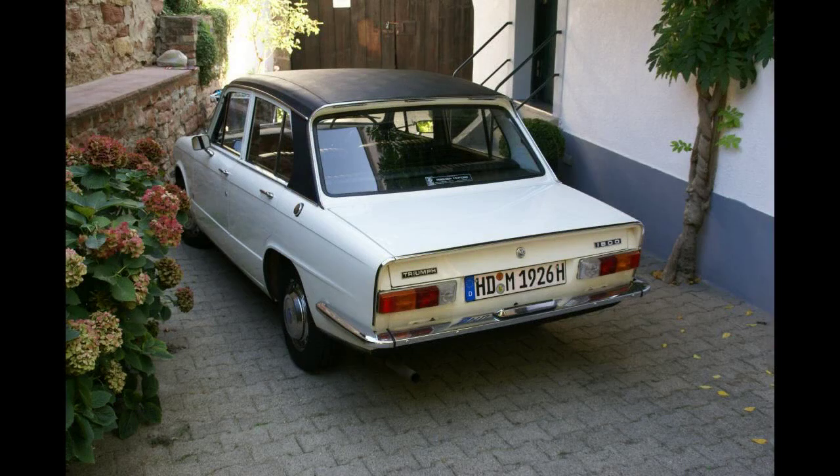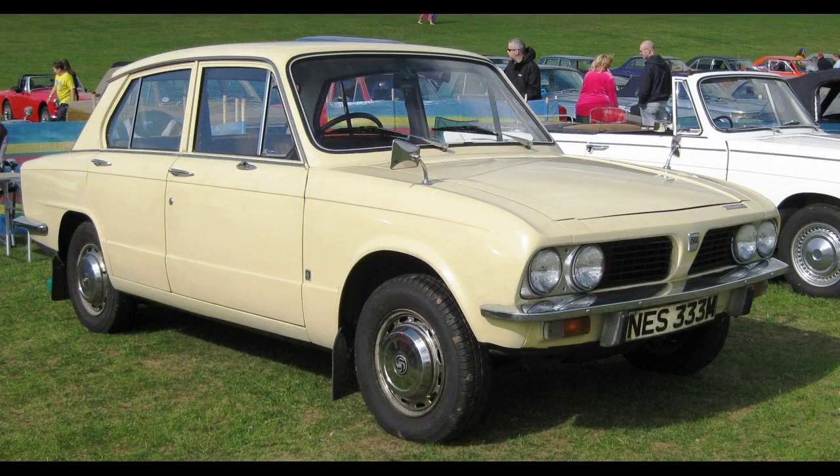The car was capable of reaching a top speed of 87 miles per hour (140 kilometers per hour), and could accelerate from 0 to 60 miles per hour in 16.5 seconds.